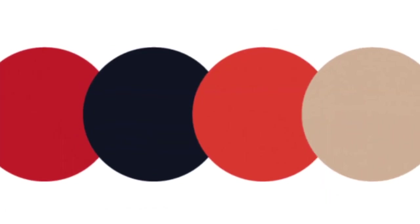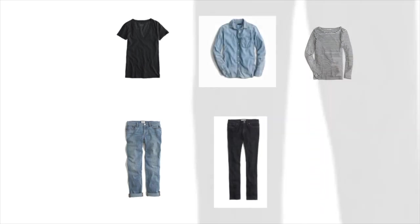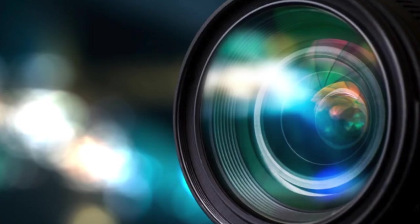Start with a basic color scheme and work from there. Start with two tops and two bottoms — if you have four outfits, you're on the right track. Three tops and three bottoms should make nine outfits when you mix and match. Pro tip: take a picture of everything you're taking before you pack it.